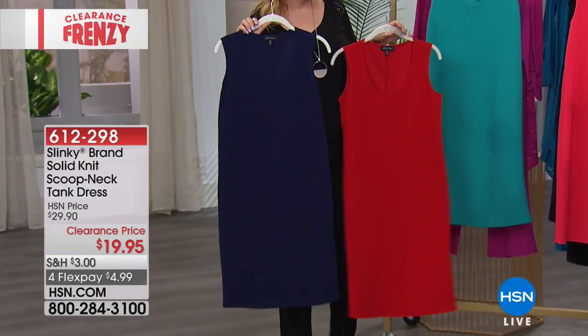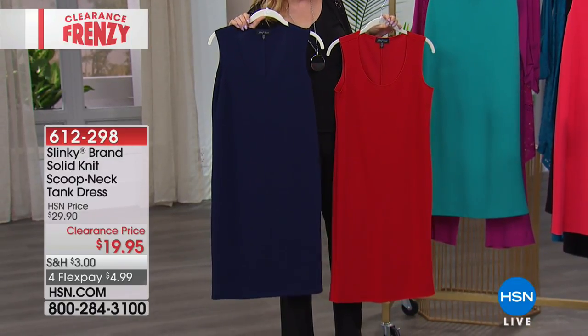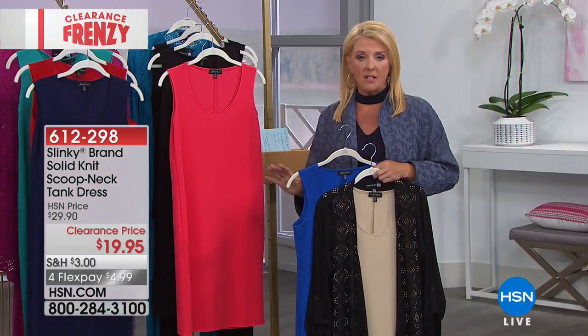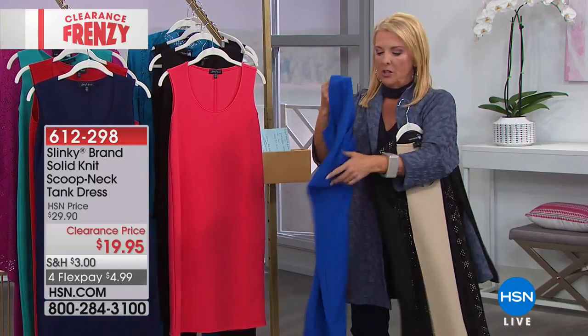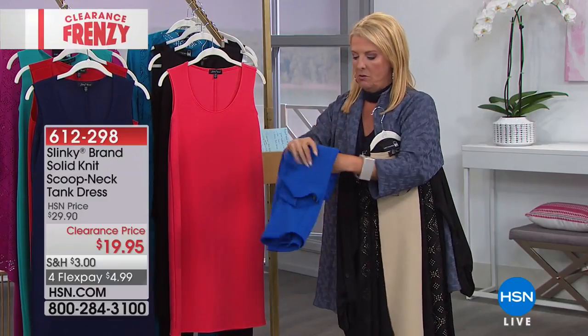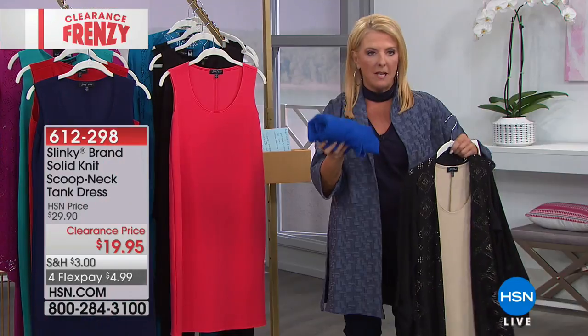Here's the bottom line on this one: it's $20. There are no zippers, no fussing. Get your normal HSN size on this and you've got that go-to dress. You can fold this up in a second and it goes right into your tote — you've got a dress that's going to be one of those go-to pieces.